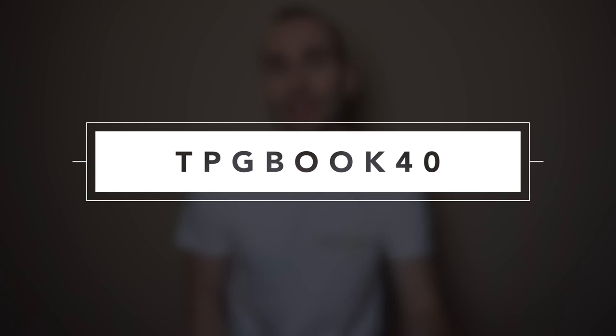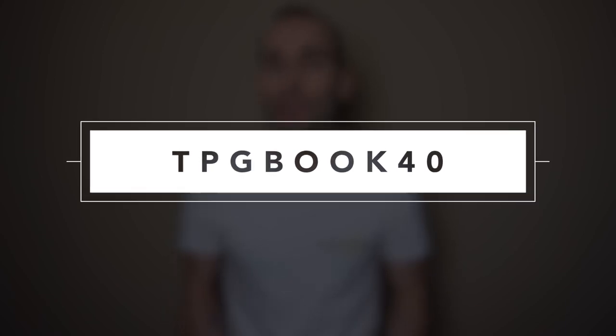I also have a voucher code for you which you can use — you can see it on the screen now. It's going to give you an A4 size classic hardcover book for the price of £7. So instead of £40 you can get this book for £7 in a bigger size. You can get this book in the A4 size for £7 instead of £40 and it's going to expire in December.